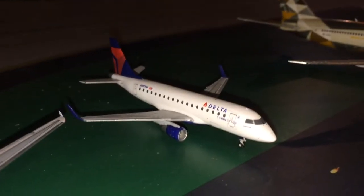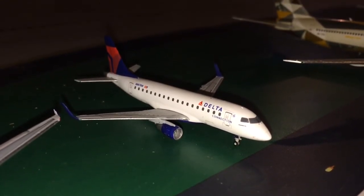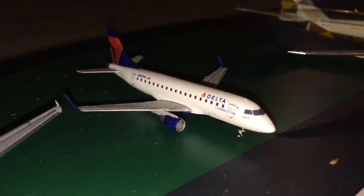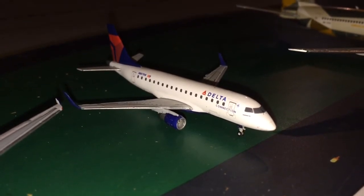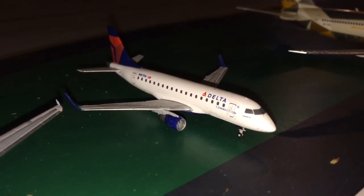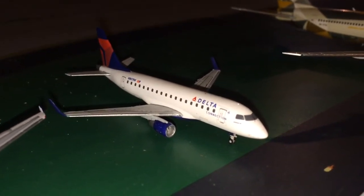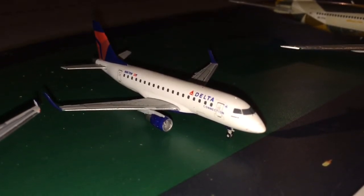In the seventh spot is the Delta Connection ERJ-170. I like this plane because I've flown on it before. My friends always said Embraers were small planes to fly in, tiny even. But when I got on one of its type, I actually didn't find it small at all — I found it quite spacious, with nice legroom. If you guys have seen the trip report, you know what I'm talking about. That'll be linked in the description, so you guys can go watch that. It's just a great plane overall. If I hadn't been on it, it probably wouldn't be in my top 15 favorites.